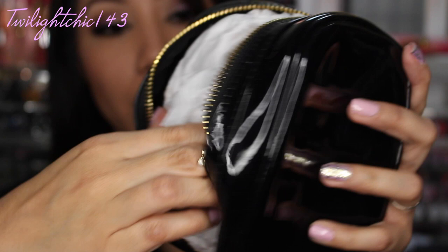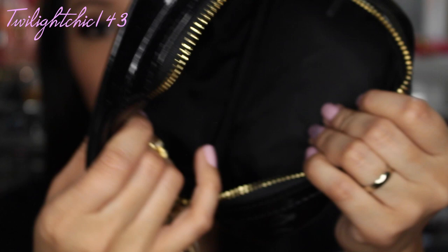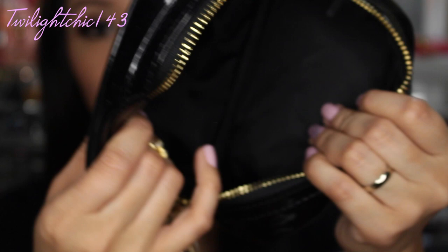I didn't even take out the stuffing. Let's see what the lining on the inside looks like — I have no idea. Does it have any lining? Nope, it's just a black lining and it doesn't have any pockets, but it is pretty spacious.